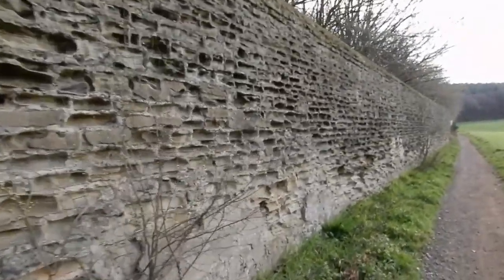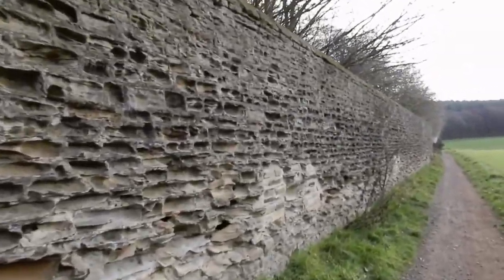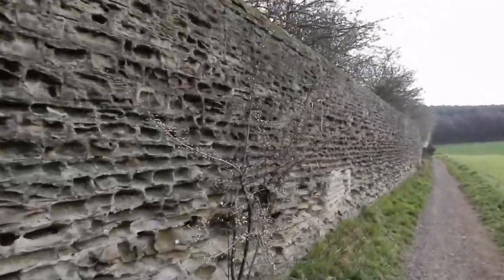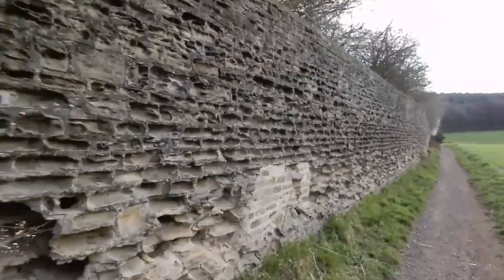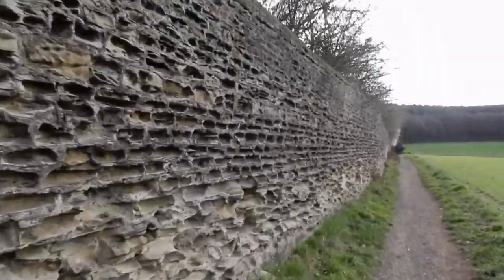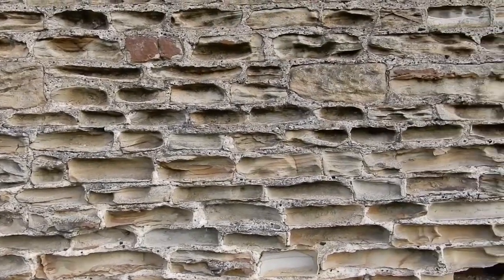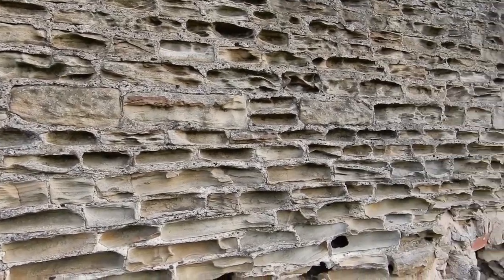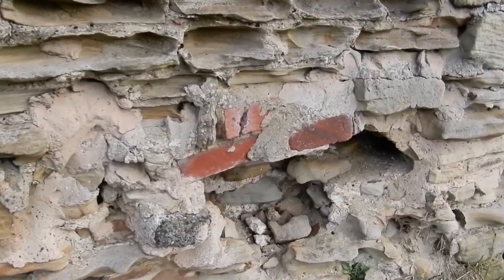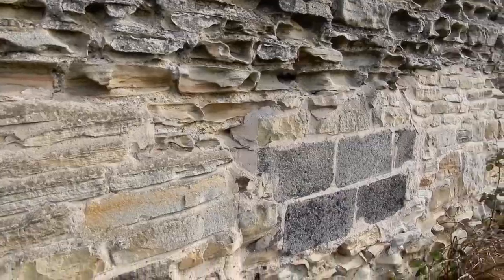This component of Waterton's Wall runs away from the Barnsley Canal and into the woods. The wall on this stretch is in quite good condition. The sandstone is severely eroded, but the wall still seems solid. There have been some obvious repairs, which have included the use of bricks and breeze blocks to strengthen the wall.